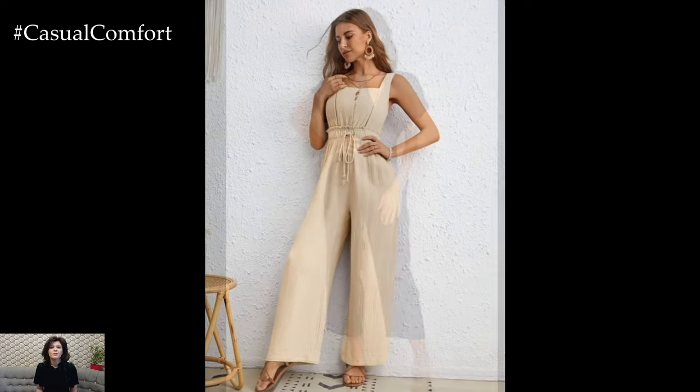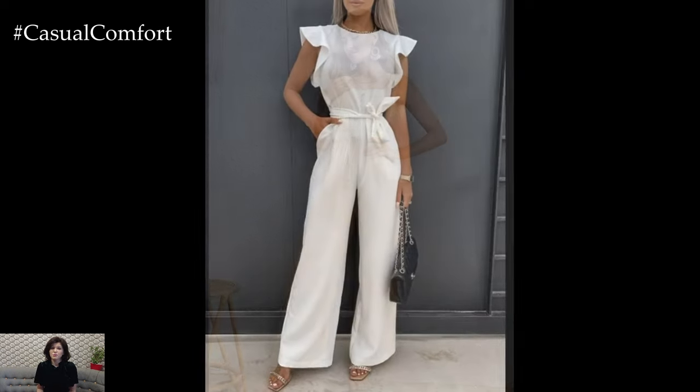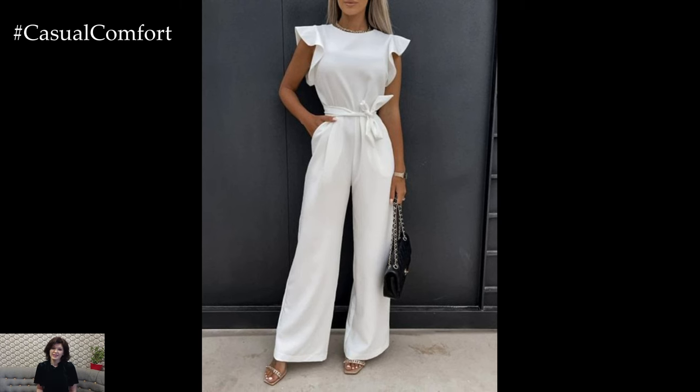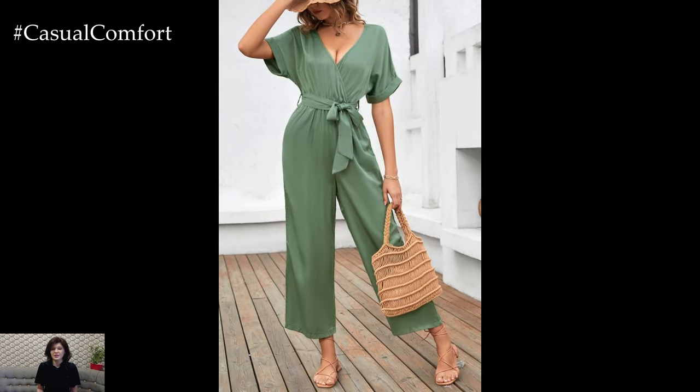Add a belt to further define your waist and some platform sandals to elongate your legs. This outfit is easy to accessorize — add some statement earrings and a crossbody bag and you're ready to go. Jumpsuits are versatile and can be dressed up or down for any occasion.